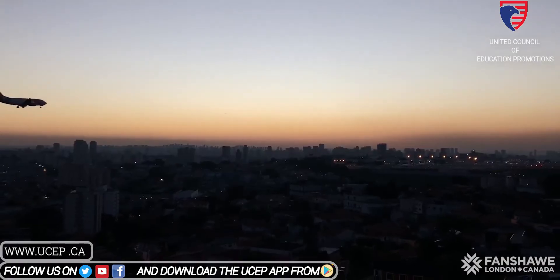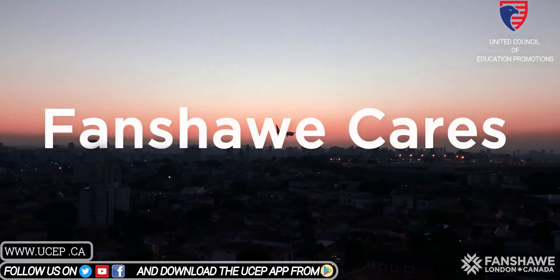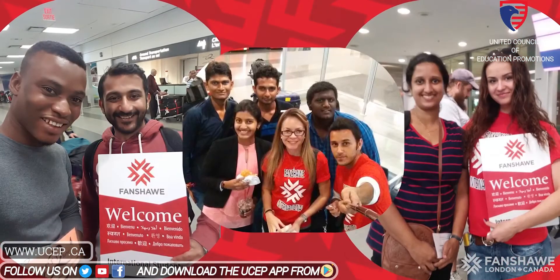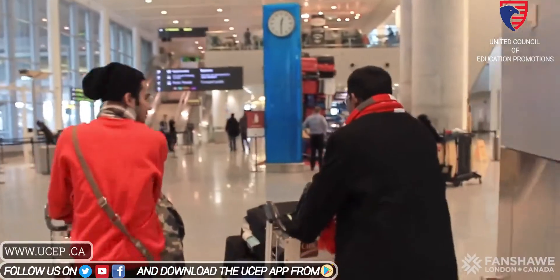Before you even get here, you'll want to know about our arrival services package called Fanshawe Cares. It's a full suite of arrival services at no additional charge for all new international students. It starts when you get off the plane at Toronto's Pearson Airport, where you'll be met by an airport greeter. The greeter will help you find the Robert Q shuttle bus for a ride to London.